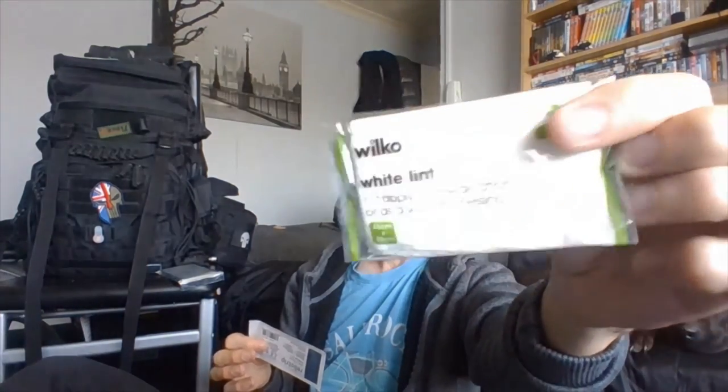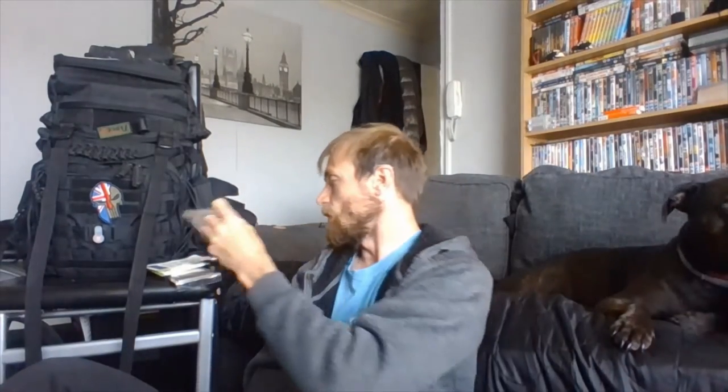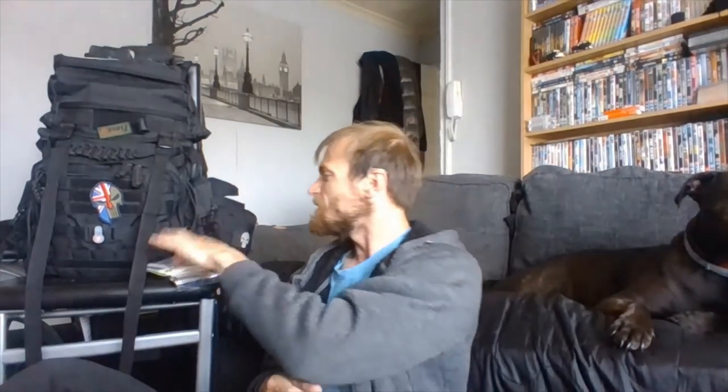We have two of these Wilkinson's white lint. I use this instead of other stuff because I know I can reuse it if I needed to. We have some of these steri-strips — we're going to have a pack of them. Plasters, or bandages as you guys in America and Canada call them. I carry the forceps basically just in case me or Dolby Dog gets a tick — I can get it out easier. We have some of these blister plasters; I haven't used them yet as I don't blister as often as I used to, but we've got them just in case.